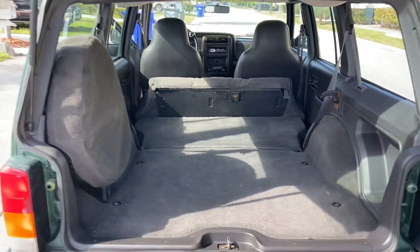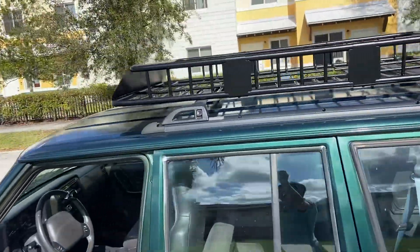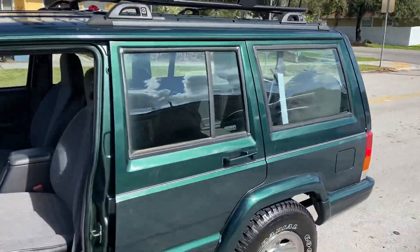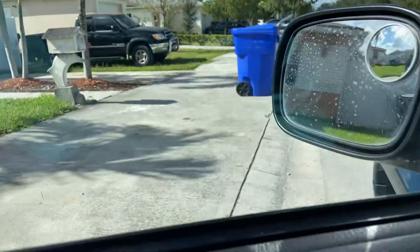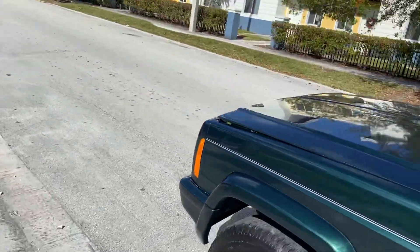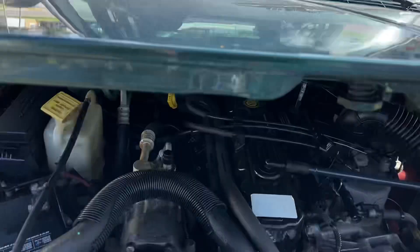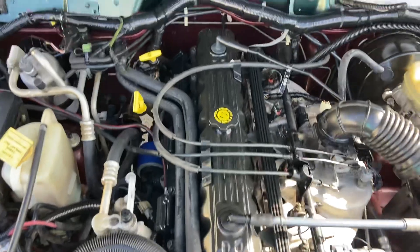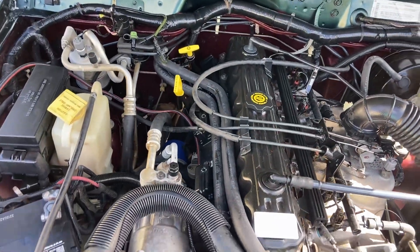Perfect for traveling, camping, family, everything. Hatch closes down very clean. Now let's show you the engine bay — inline six 4.0 liter motor, very clean engine, sounds beautiful.